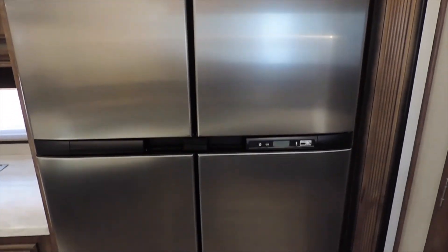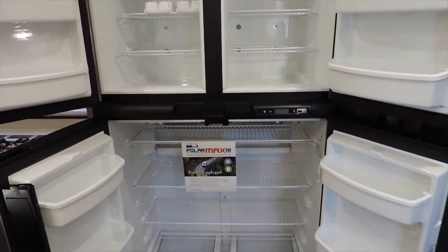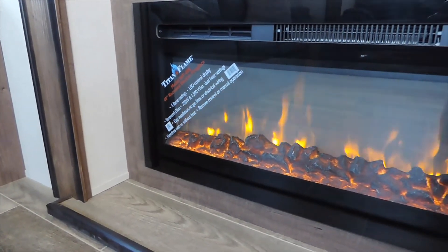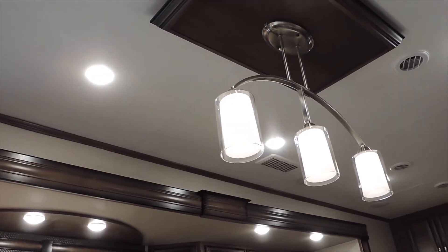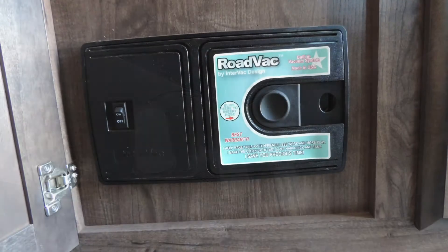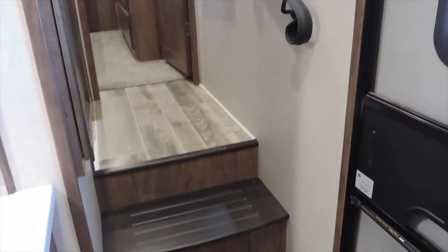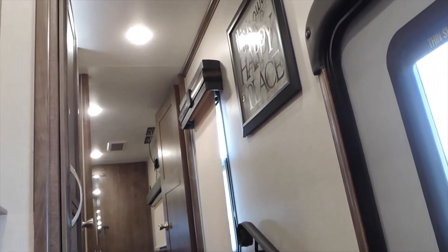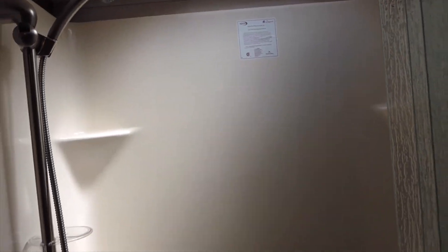This model comes with a large 18 cubic foot gas electric RV refrigerator. It comes with the RODEVAC central vacuum system. This unit comes with two Coleman 15,000 BTU quiet cool air conditioners. The Durango Gold 356RLT is approved for full time living.